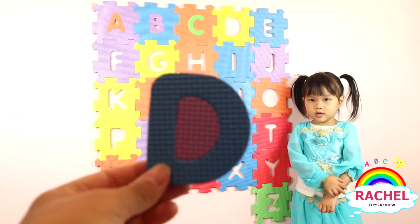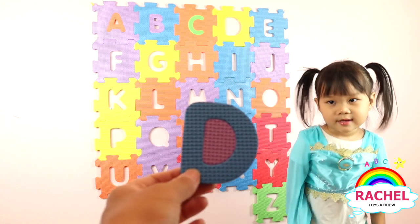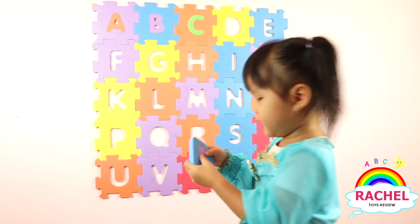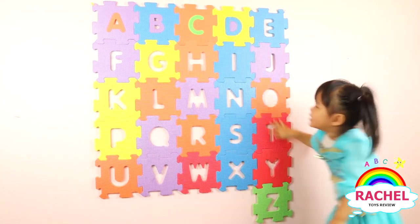Okay, what letter is this, Rachel? G. Good girl. Here you go. And what color? Blue. Yep. Here you go. Blue and purple. Mm-hmm. Yay.